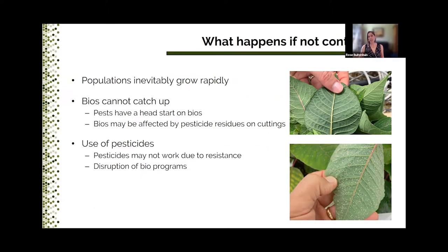What happens if these hitchhikers are not controlled? Populations will grow rapidly and you'll soon be battling whiteflies early in the production cycle. The basic principle of IPM is to start clean and stay clean — maintain pest numbers below an accepted threshold. Because once pest populations reach a certain level, the biocontrol agents cannot catch up, as pests have had a head start. In addition, any bios early in propagation may be affected by pesticide residues on cuttings. In this case, you may have to spray a pesticide, but pesticides may not work due to resistance and may disrupt biocontrol programs you have in place against other pests.